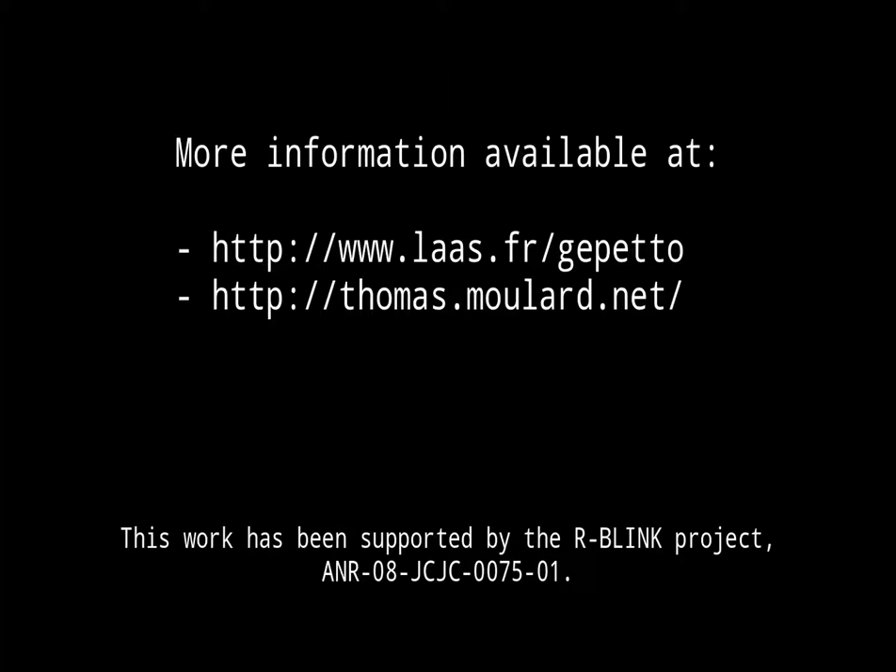More information is available in the article, Trajectory Following for Legged Robots, available online and on the GPETA Research Group homepage.